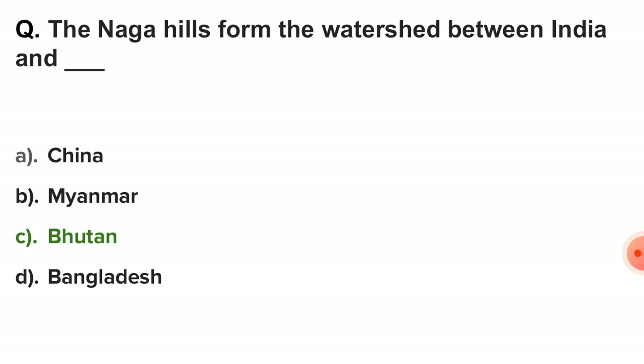The first question is: the Naga Hills form the watershed between India and which country? The correct answer is option C — Bhutan.